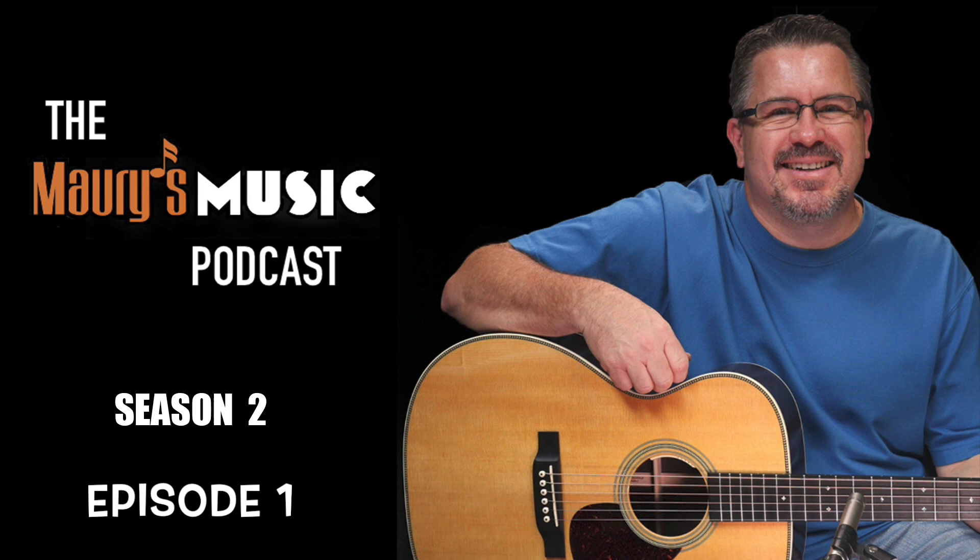Ladies and gentlemen, this instrument is the Blue Ridge BR-43. The BR-43 is one of the most affordable guitars at Maury's Music and punches way above its weight. The solid Sitka top is paired with laminated mahogany back and sides for a balanced, punchy voice at an unbeatable price. It features a long scale length for great projection and scalloped bracing for a warm, balanced bass response.